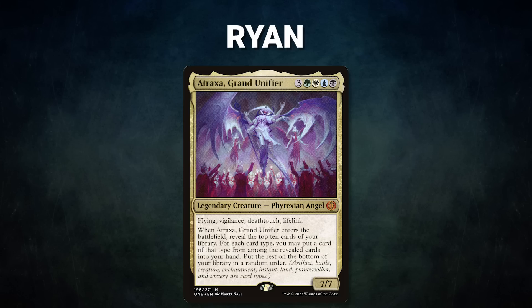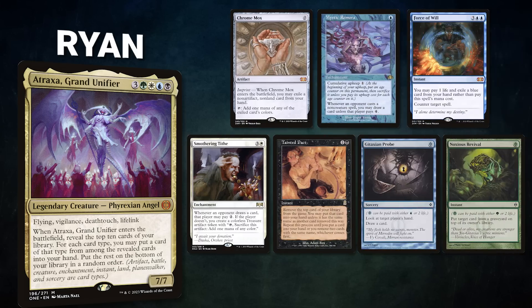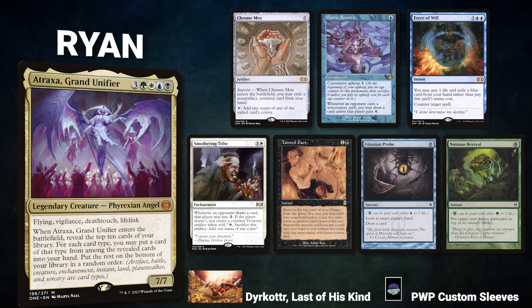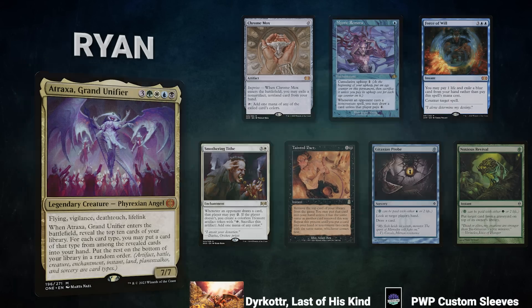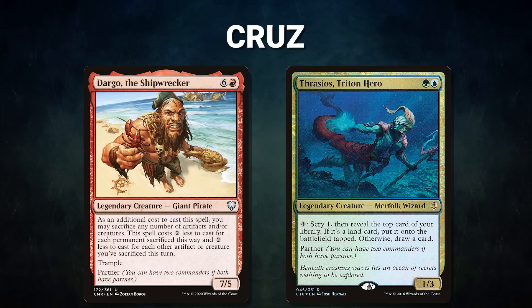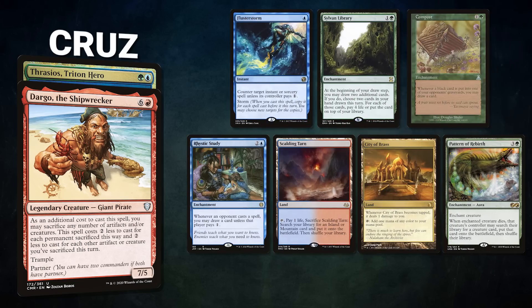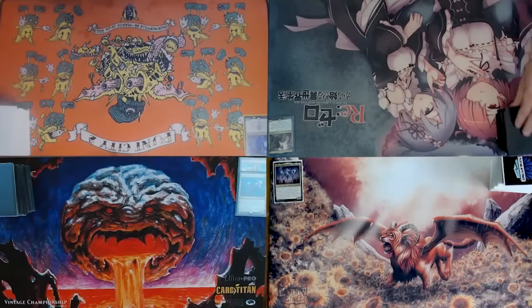After that we have Ryan piloting Atraxa, Grand Unifier. This four-color goodstuff deck aims to win through Food Chain lines or a Thassa's Oracle combo. Ryan's opening hand contains a Chrome Mox, Mystic Remora, Force of Will, Smothering Tithe, Tainted Pact, Gitaxian Probe, and a Noxious Revival. Finally, we have Cruz piloting the partner pair of Dargo, the Shipwrecker and Thrasios, Triton Hero. This creature combo deck looks to make infinite mana and draw the deck with Thrasios's ability. Cruz's opening hand contains Flusterstorm, Sylvan Library, Compost, Rhystic Study, Scalding Tarn, City of Brass, and a Pattern of Rebirth. Nick wins the initiative and gets to start us off.